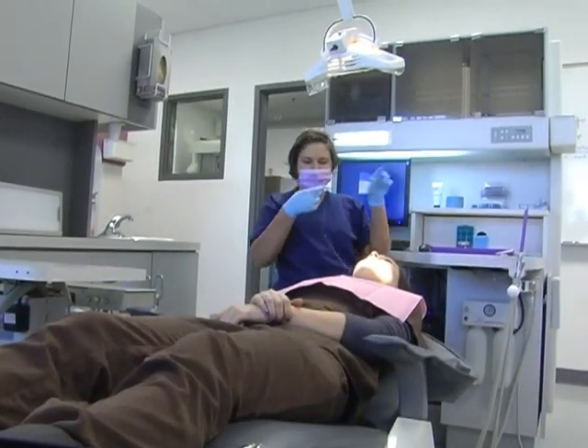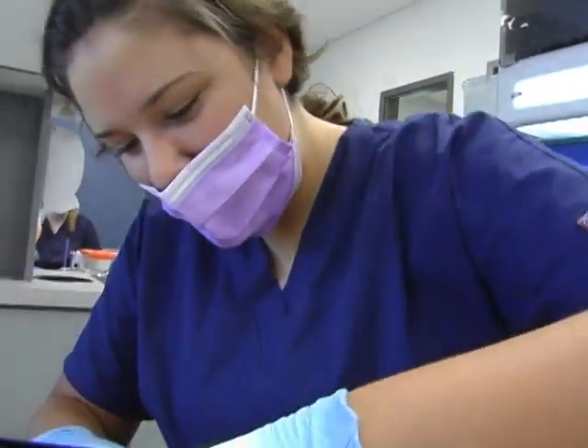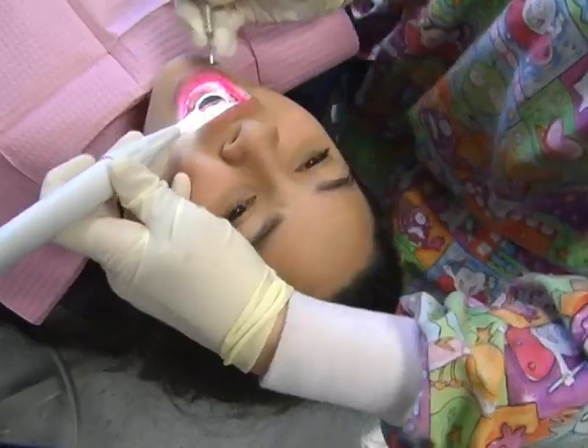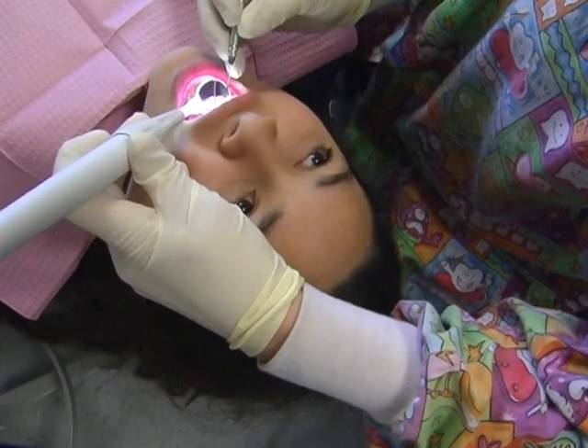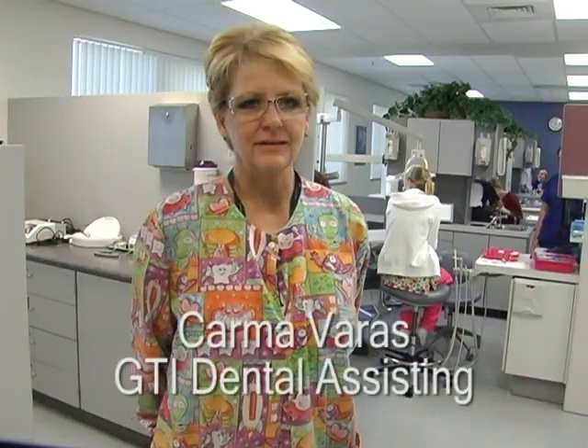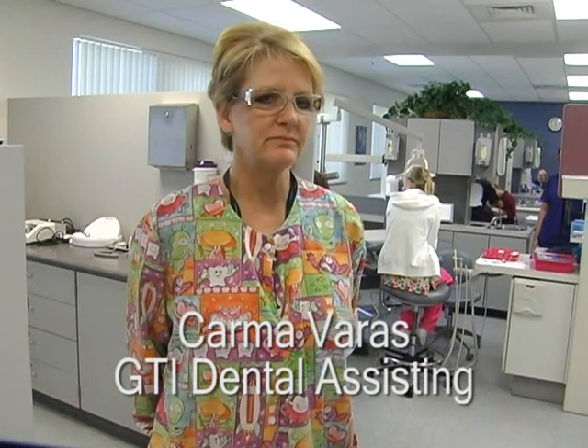Here students alternate between patient and practitioner. It's one thing to have your teeth cleaned; it's another thing to do the cleaning. 'Okay Ashley, see this? That's where you missed on your chrono polish.' Having the clinic in the classroom is such a benefit to the students. We have realized that we're the only dental assisting program at the high school level in the country that has a functioning dental office in the classroom.